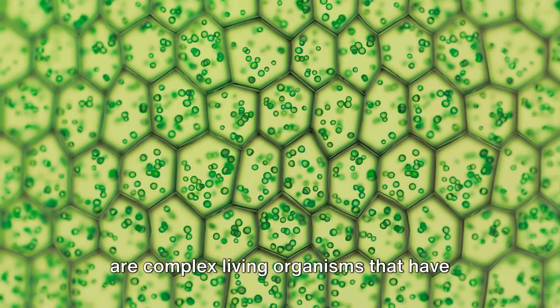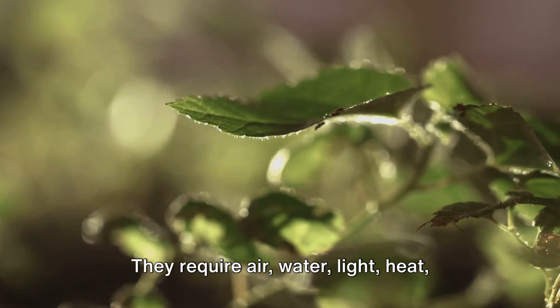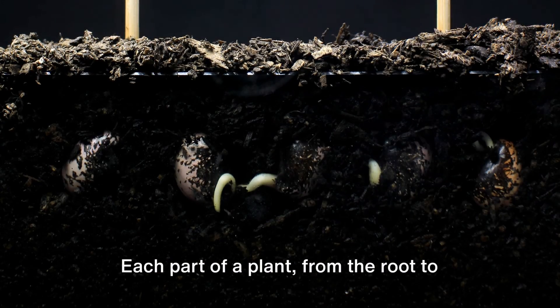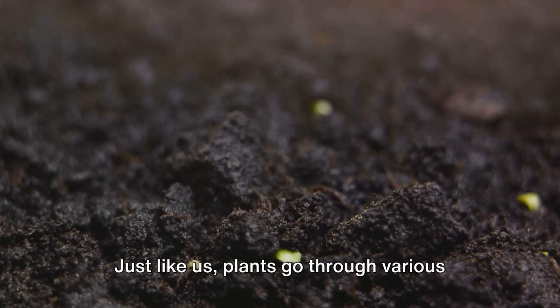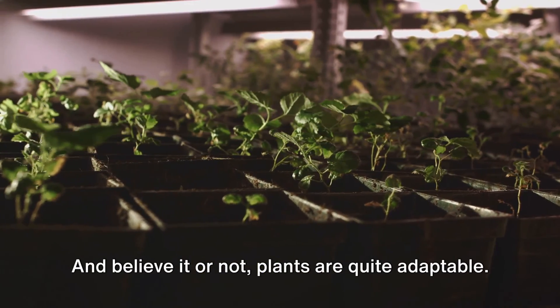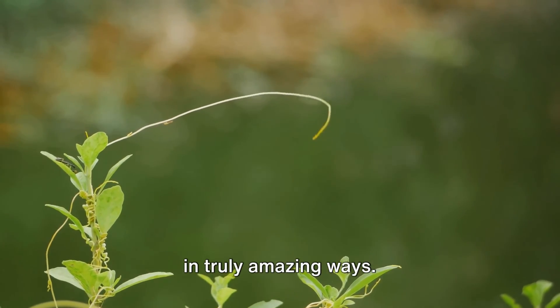Plants are complex living organisms that have specific needs and parts, just like us. They require air, water, light, heat, nutrients, and space to thrive. Each part of a plant, from the root to the flower, plays a distinct role in its survival. Plants go through various stages in their life cycle, changing and growing over time. And believe it or not, plants are quite adaptable — they react and adapt to their environment in truly amazing ways.